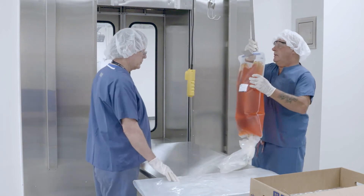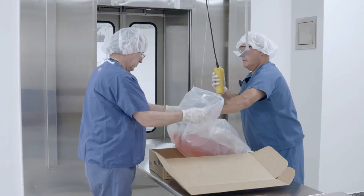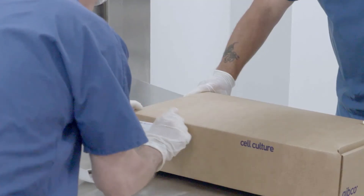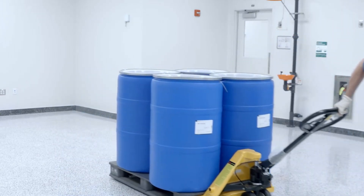Finally, the manufacturing process is completed in finishing. The finishing area is a grade D controlled space where secondary packaging is added, product labels are attached, and then that material is sent to storage for future shipping.